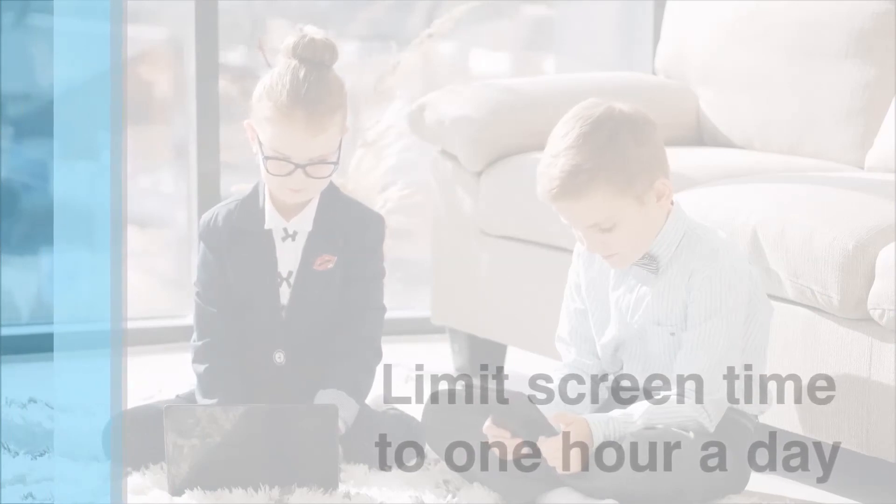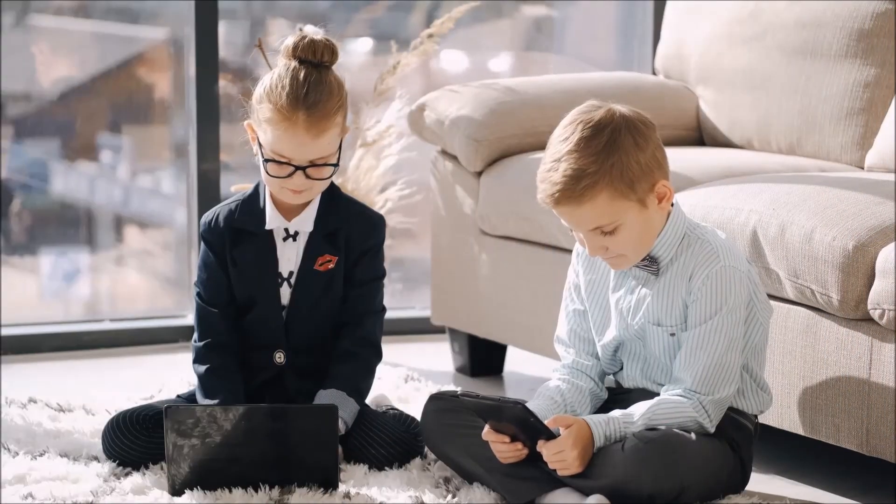Number seven: limit electronic use. Too much screen time can have a detrimental effect on your children's ability to think and focus.